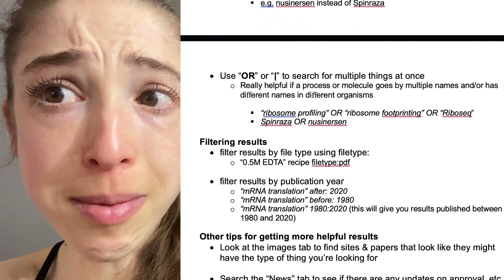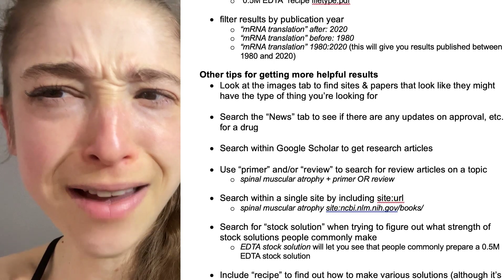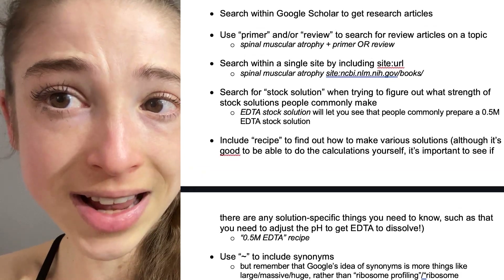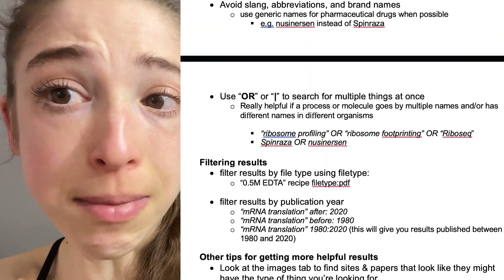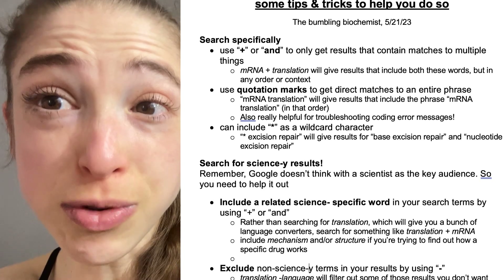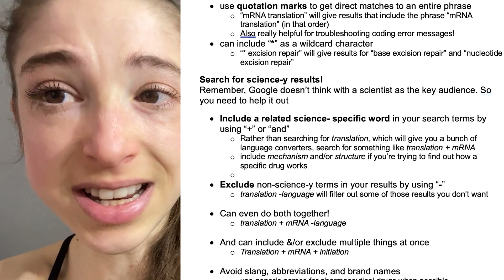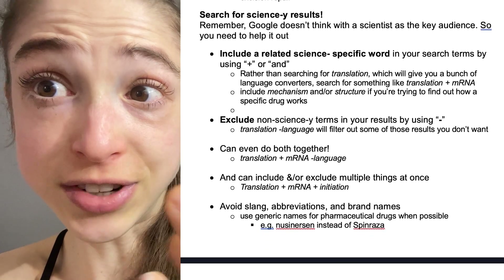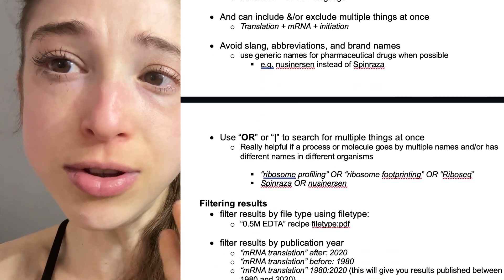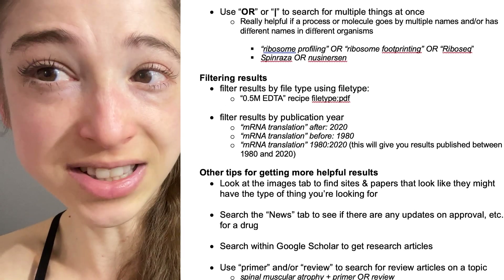A lot of people ask me how I can remember so much stuff. But it's not like I have everything memorized. Instead, I have the fundamentals memorized and I know those core concepts, and then I'm able to Google the facts. By having a scientific mindset and critical thinking skills to dig through those facts and evaluate them, as well as make sense of the context and the scientific jargon surrounding them, I'm able to interpret the results and communicate them in a way that has less jargon and makes sense to other people.